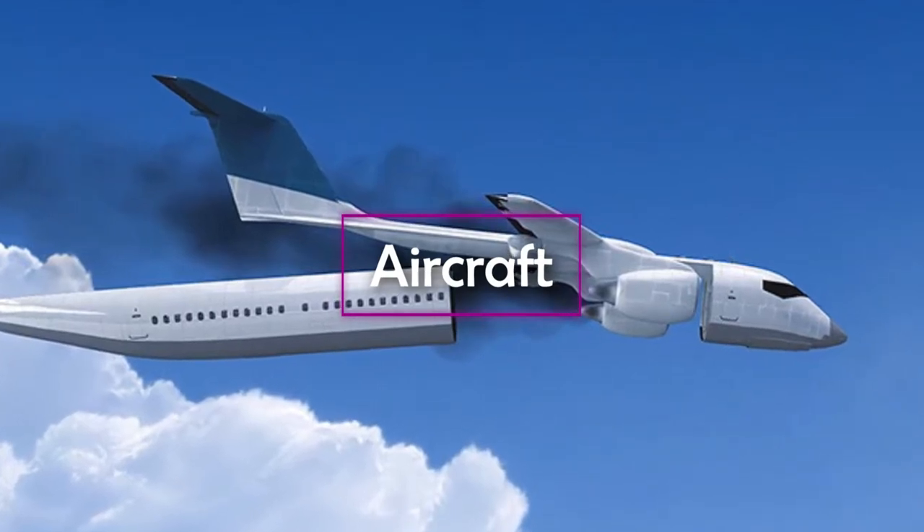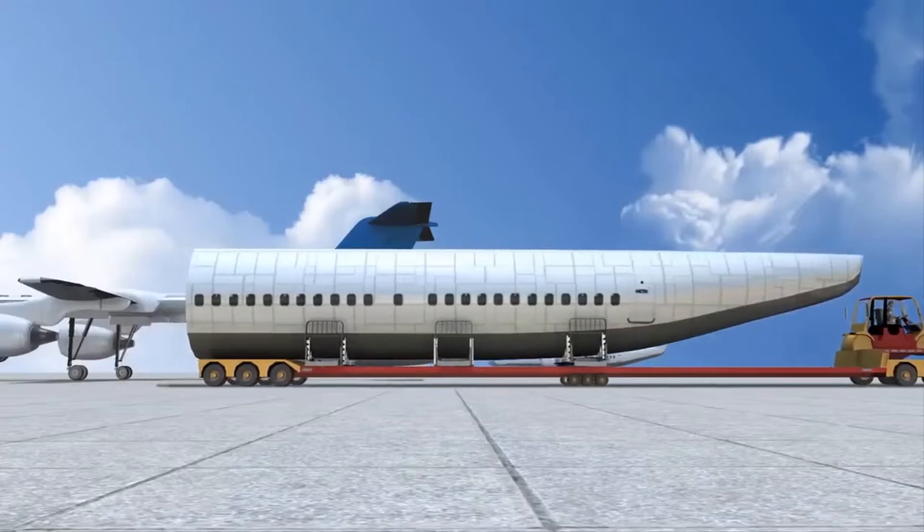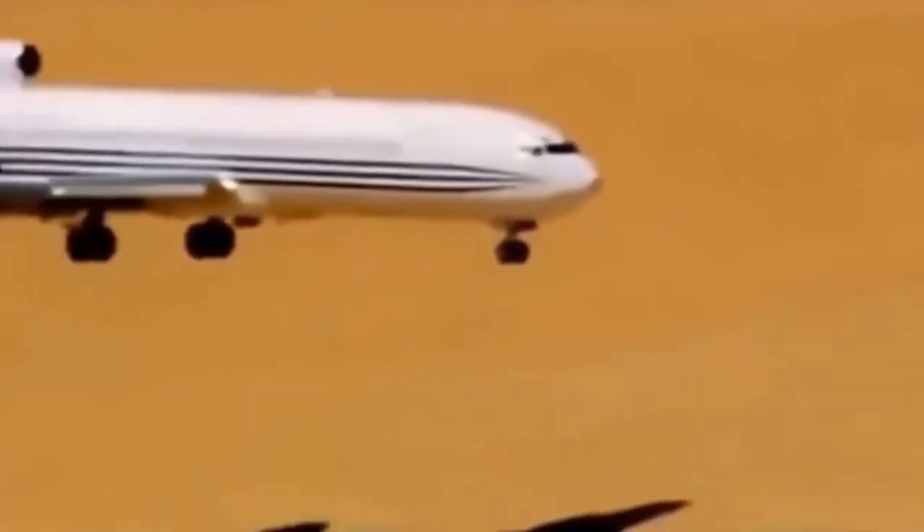Aircraft — a unique device invented by an engineer. It is nothing but a rescue capsule. The device will ensure safety for the entire crew and passengers of the aircraft during a plane crash.